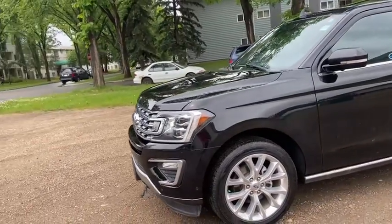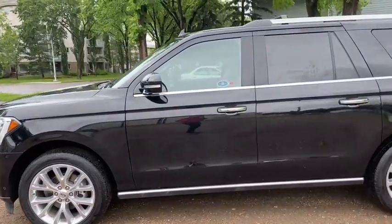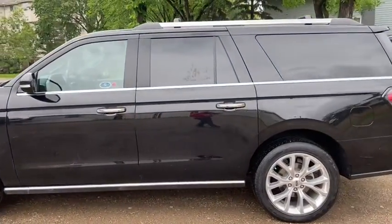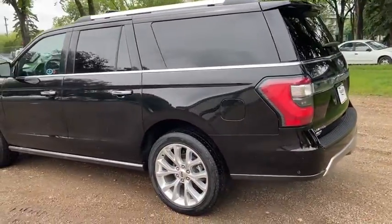On this SUV you have LED lighting with front sensors and fog lamps. We have alloy wheels with power retractable running boards. It comes with remote start as well as a dual panel moonroof up top.